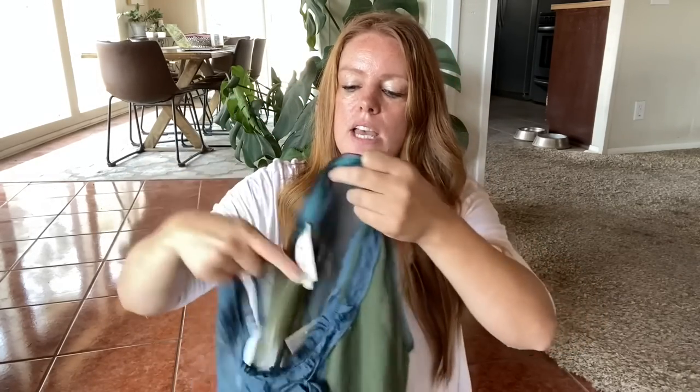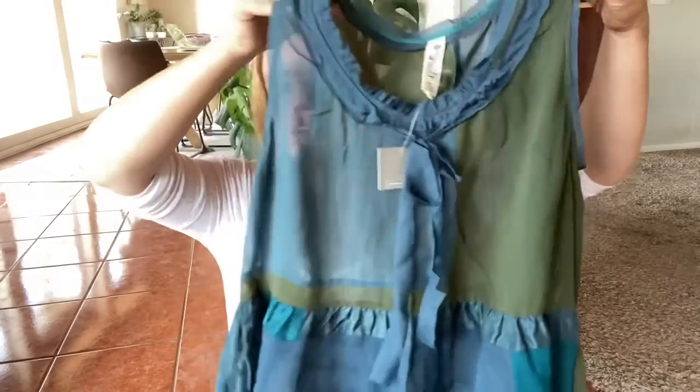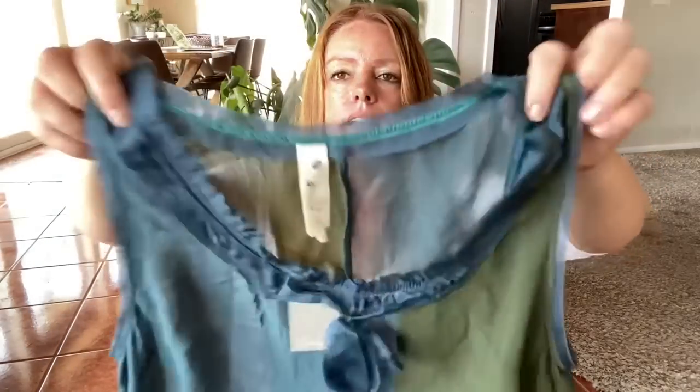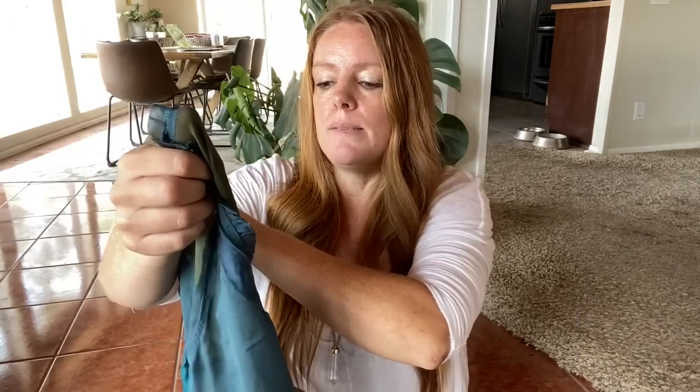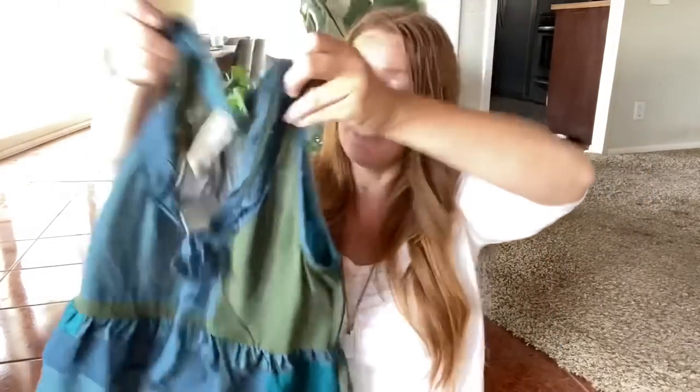This is a new with tags Anthropologie. I did cut off the tag because they had marked it down with red marker. It's a beautiful shade of blue-green, kind of a patchwork. It is semi-sheer, so someone would have to wear it over a tank top, but I think it's a great layering piece as well. Size medium. I can't remember the original price but I liked it.